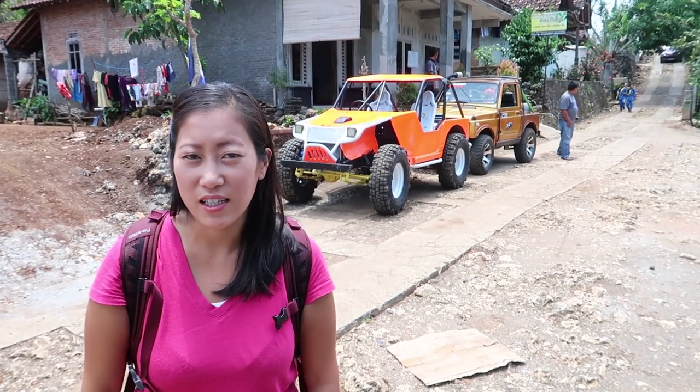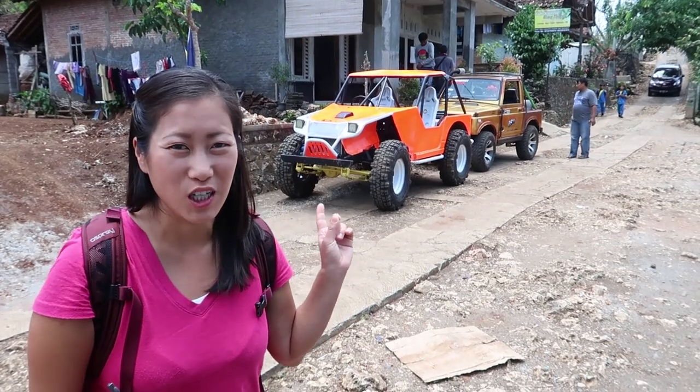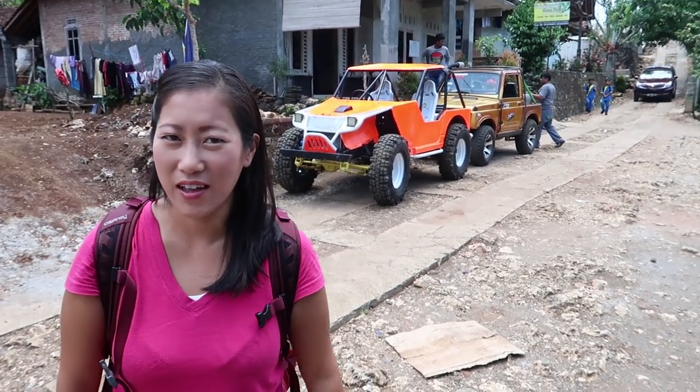We just pulled off and our destination is Timon Beach, but in order to get there we have to take one of these jeeps. I am so not mad about that — it looks awesome.